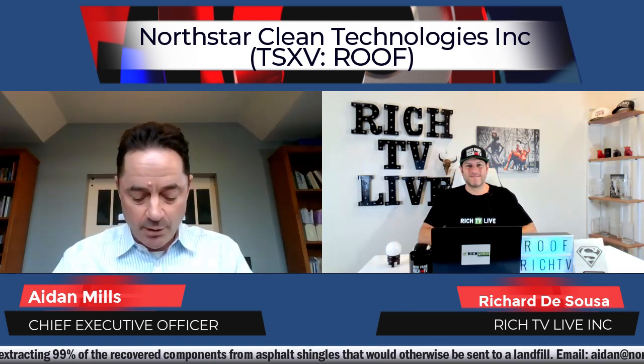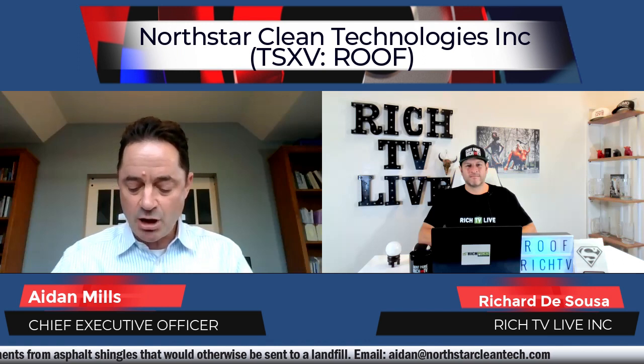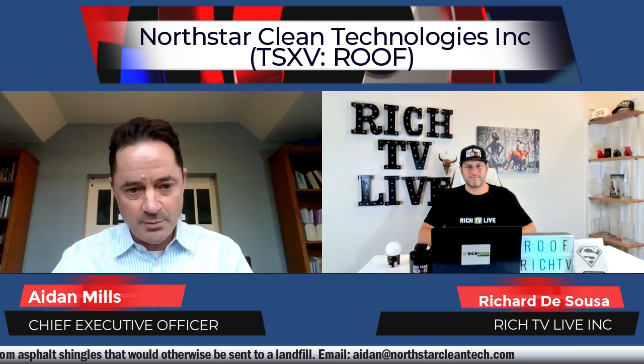How can investors get in touch with Northstar? The best way from an IR perspective is to contact Kim Communications — their email is roof@kimcommunications.com. Our director of capital markets is Carson Satan at carson@northstarcleantech.com. And as CEO, I'll give out my contact as well: aidan@northstarcleantech.com.